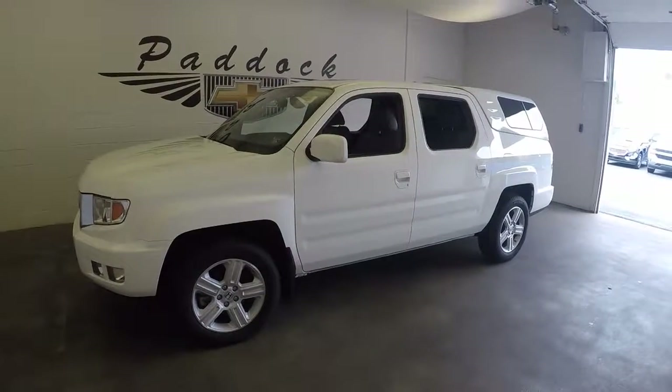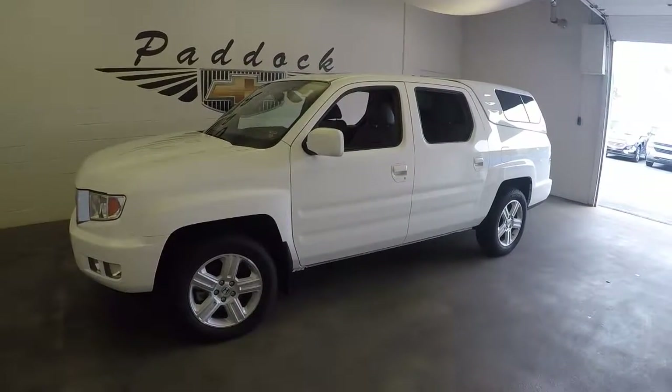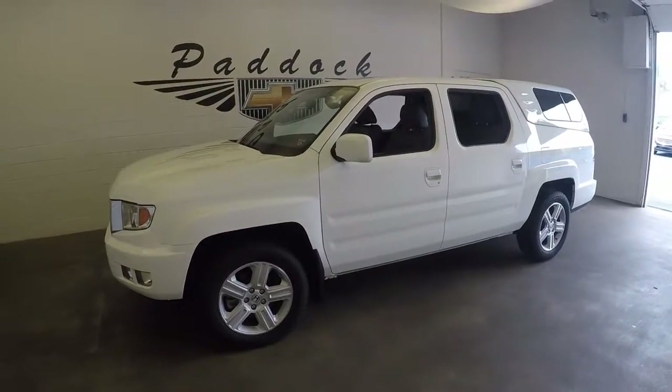2014 Honda Ridgeline, stock number 61929A. This is a 2014 Honda Ridgeline.